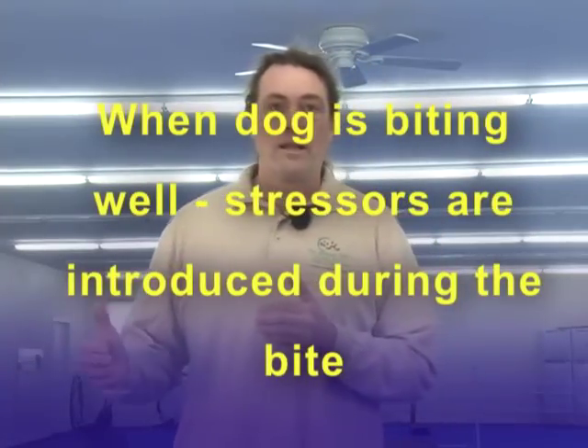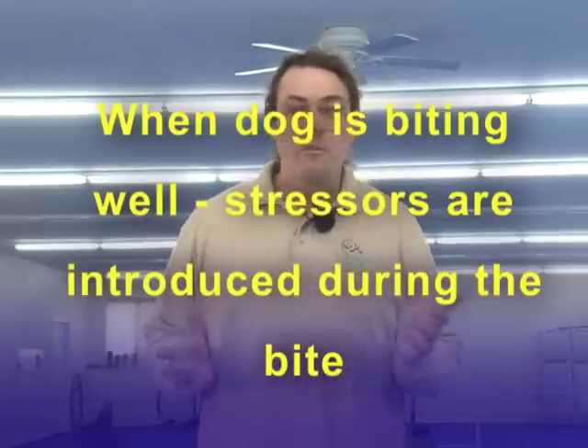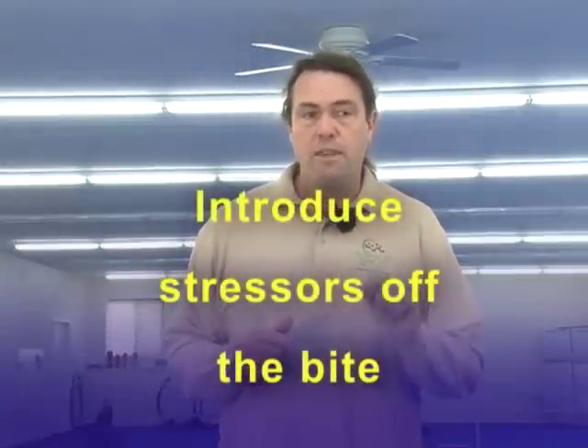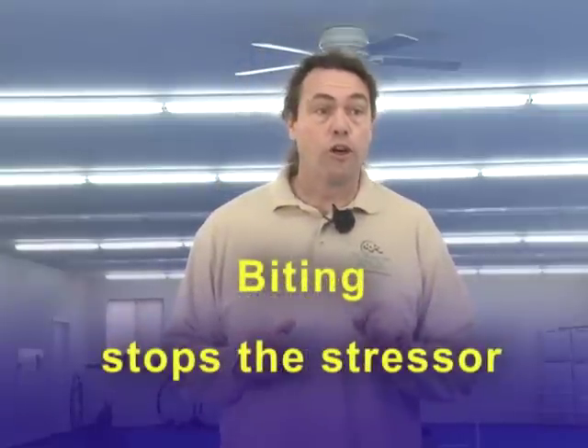It's going to be the same with personal pressure — I lean over the dog or stare at the dog, and when the dog bites me, I turn that pressure off. And if the dog is responding well, then we gradually introduce those stressors while the dog's biting, and we teach the dog to fight back against them. If you walked away with one thing from this video in terms of developing young dogs, that would be a valuable thing to remember: introduce your stressors off the bite, and then biting stops the stressors. Because if your dog learns that lesson well, they learn to counteract stress by doing what we want them to do — confront the decoy, bite the decoy, do those things.